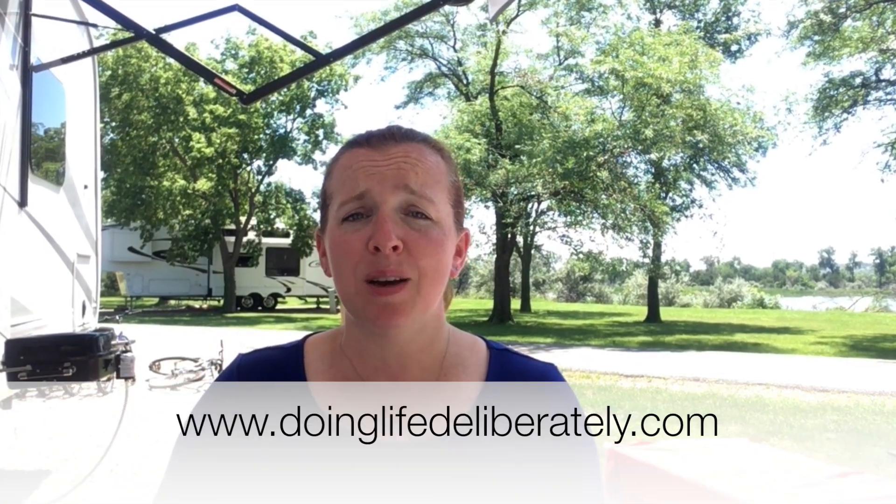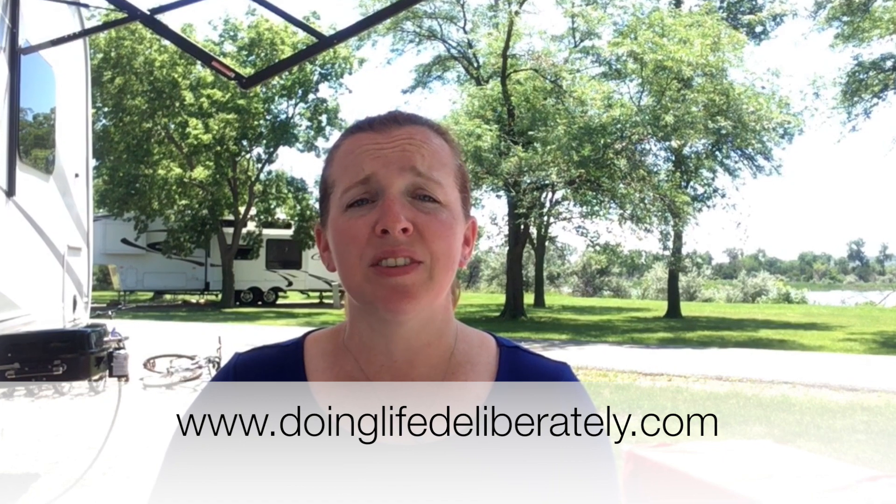Thank you so much for joining us for our tour of the Highland Ridge Open Range 310 BHS. We sure enjoyed having you come along and see our new home. If you have any questions about the organizational tools we use to make our home more functional, I'll put links to each of those items in the description below. I'll also include a link to our website at doinglifedeliberately.com where I'll post a blog with pictures and affiliate links for every product mentioned today. Thanks again for joining us — we hope to see you around soon.